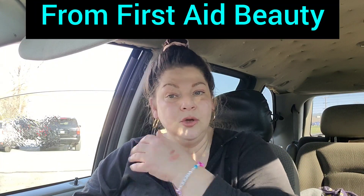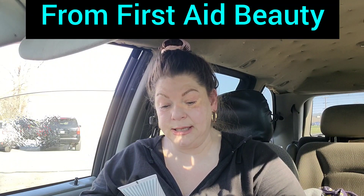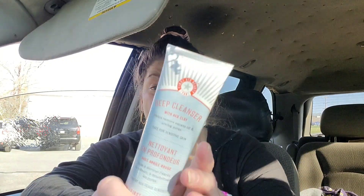I was just talking about this — I got the small version in my glam bag once and have been using it, but now I have a big one. This is the Deep Cleanser with Red Clay. I'm not going to open it since I still have the little one, but it's safe for sensitive skin, helps remove excess oil and unclog pores. It will dry me out if I use it every day. This is a big guy — 4.7 fluid ounces. That little one I've used three times and there's still a bunch left, so it lasts.